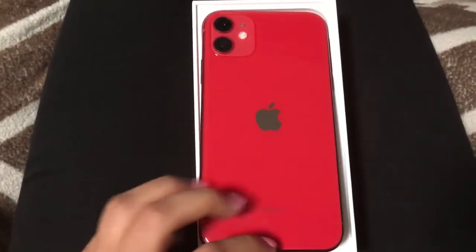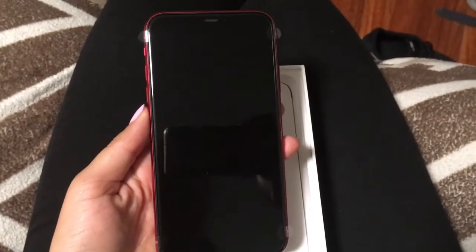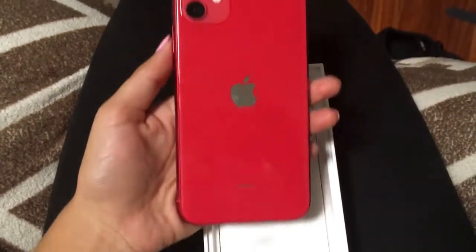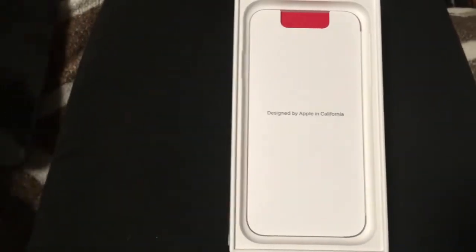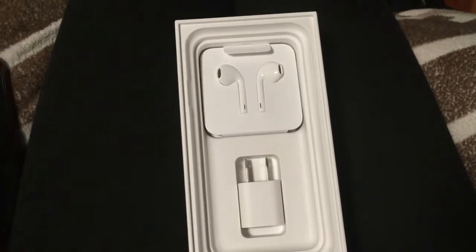Anyway, watch me totally break this phone right now because I'm pulling it out with one hand. Oh my goodness, it feels so sleek! My phone that I have right now is the SE — for those of you who probably don't even remember when that came out, it basically looks like a 5s — so it's super tiny compared to this.